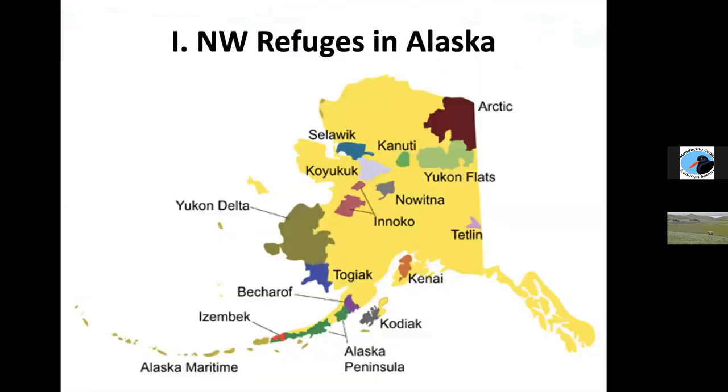These are the National Wildlife Refuges in Alaska. Everything that's not bright yellow is a U.S. Fish and Wildlife Service National Wildlife Refuge, so you can see there's a lot of refuge land. This little blue blob right here is the Togiak National Wildlife Refuge. I'm hoping you can see my cursor — yes, you can see it, great.